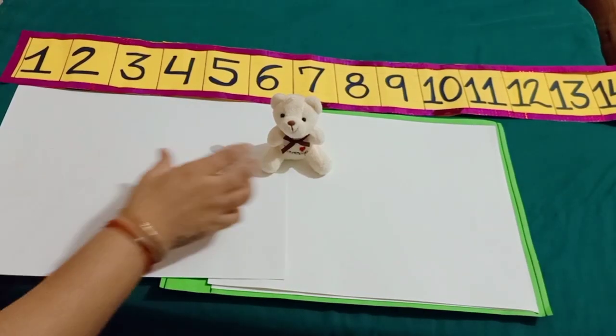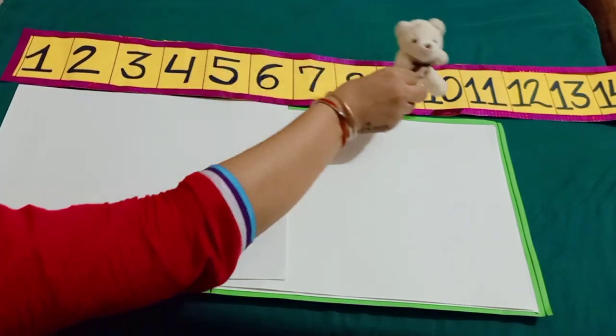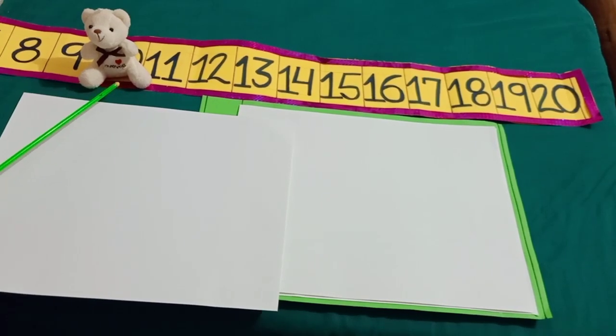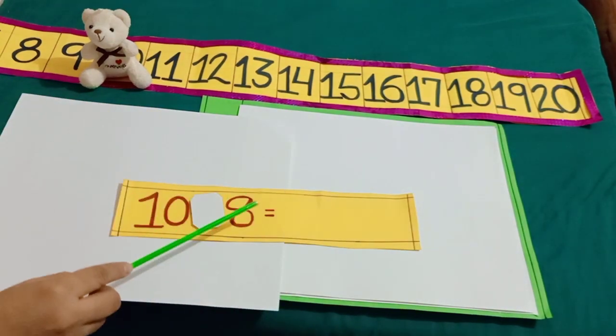She is Minnie. She likes to jump. By jumping, Minnie reaches at number 10. But she wants to take 8 more jumps.